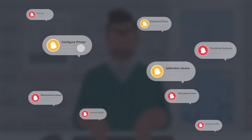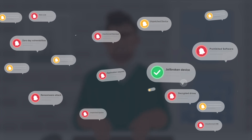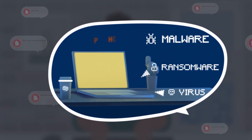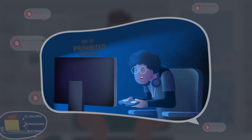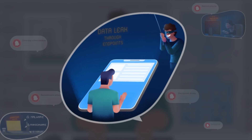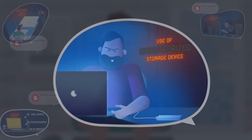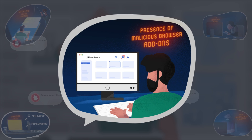As issues keep mounting, so does the pressure on the IT team. Overloading IT personnel with mundane tasks can cause critical issues to slip past their radar, such as unpatched systems, use of prohibited applications, corporate data leakage through endpoints, unauthorized storage devices, and the presence of malicious browser add-ons and plugins.